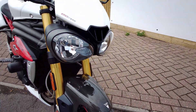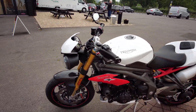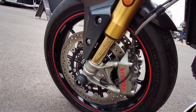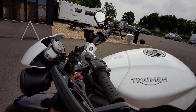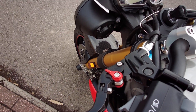A few nice extras: crash protection on the front forks, engine protectors, side crash bungs, and billet machined brake and clutch levers.